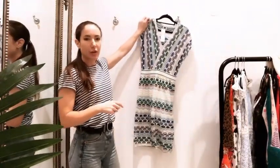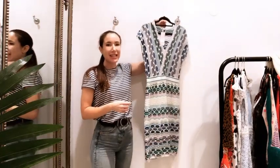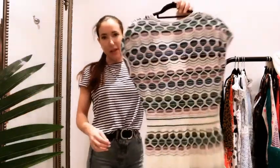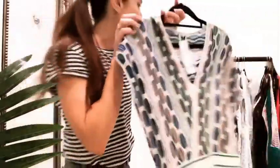Missoni is an absolutely massive seller for us — it's one of those timeless brands that people wear year after year and it never really dates. This first one is £153, a size 10, and it's M by Missoni. I absolutely love the colors in it — it's got blues, greens, and pinks as well.